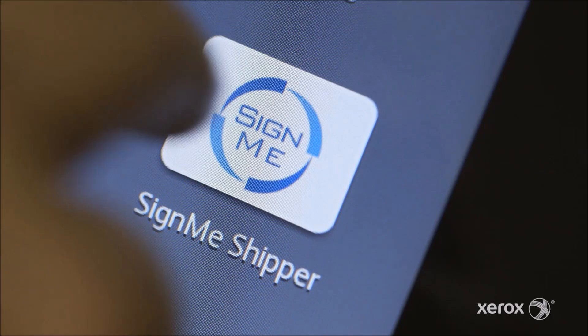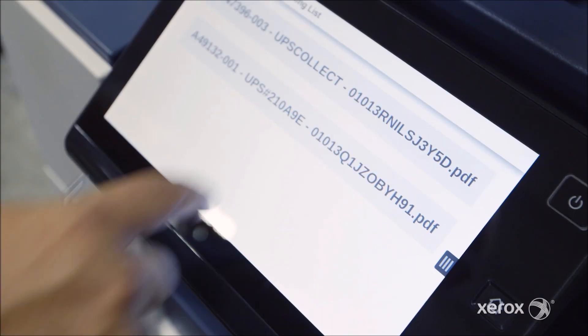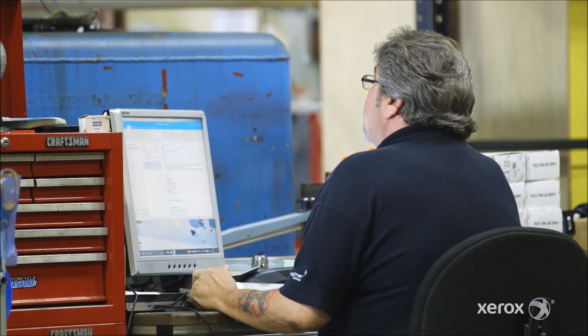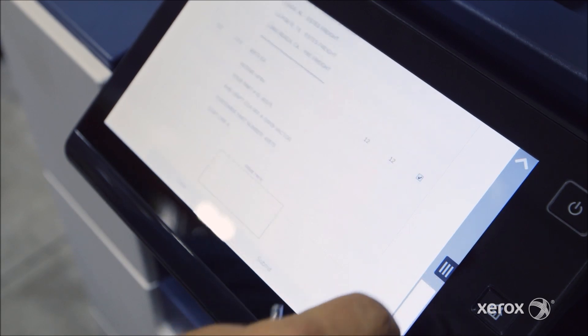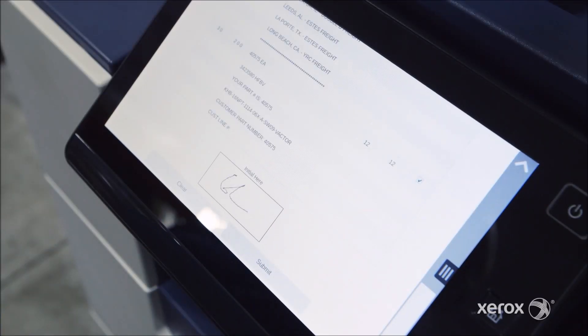What SignMe was able to do was automate all of those steps by implementing a tablet on one end for the picking and an Altalink on the other end for the packing. It captures a document that's been released from a system, and once captured, we can do a lot of neat things with it — having it present on the user interface on the new Xerox devices, allowing for signatures and annotations on it.